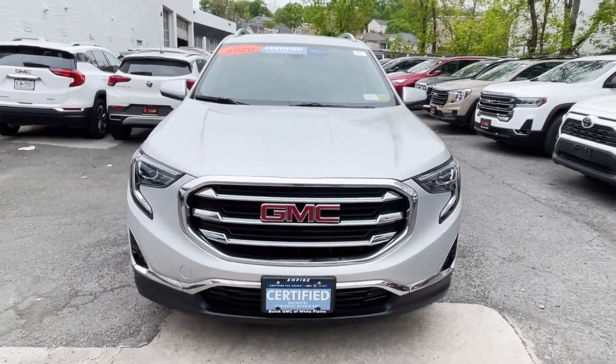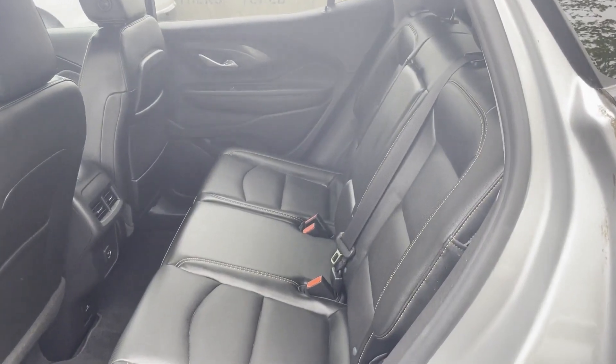Bluetooth. Keyless Start. Power Outlet. Auto Climate Control. Keyless Entry.